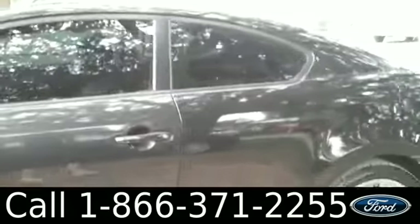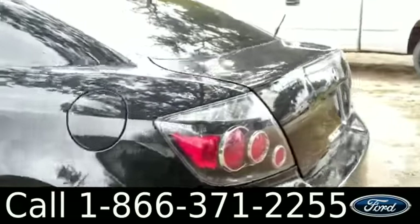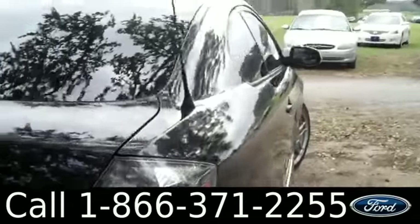This vehicle has tinted windows, alloy wheels, and it also has a sunroof which I'll show you on the inside.